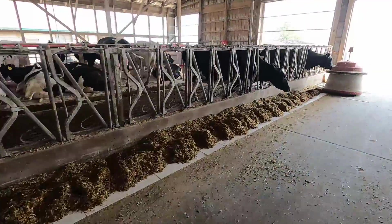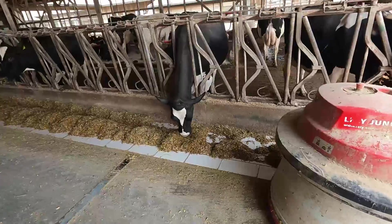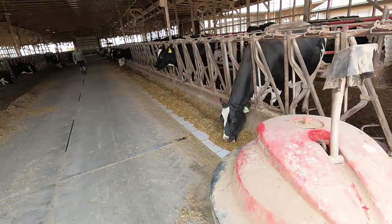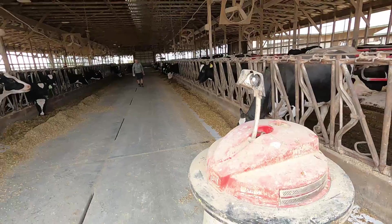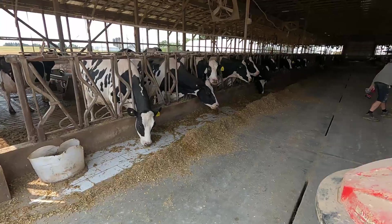The whole idea with the feed pusher is it's running through every hour, keeping the feed up fresh for the cows. We don't have a trough here because every morning we go through with the skid steer and clean up any extra feed. Also working the headlocks off the front, so you don't really want a curb to have to step over for that.